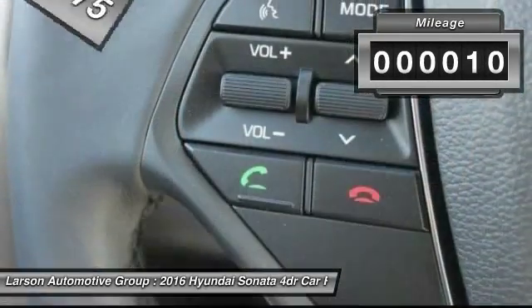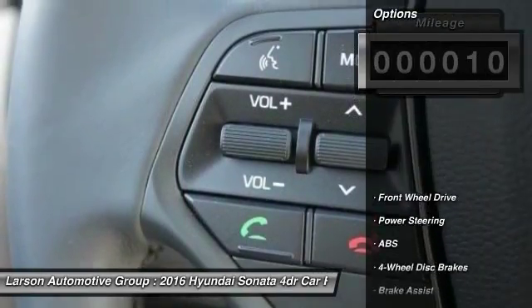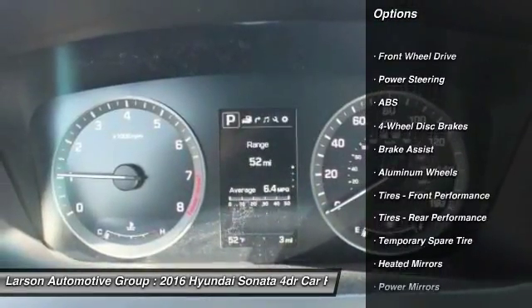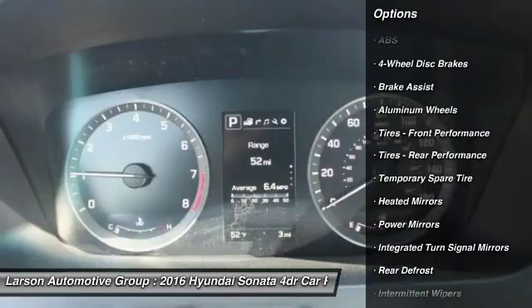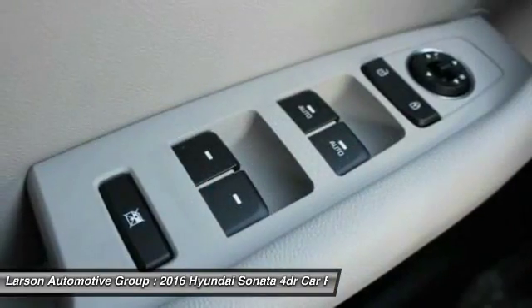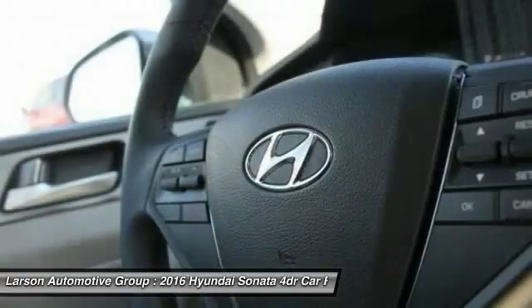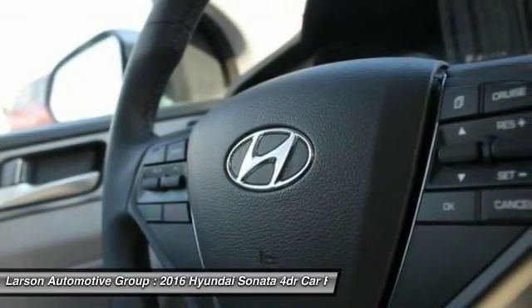This vehicle has less than 100 miles. Here are some of this vehicle's great options: stability control, traction control, steering wheel audio controls, keyless entry, anti-lock braking system, backup camera, Bluetooth, driver airbag, power steering, and adjustable steering wheel.